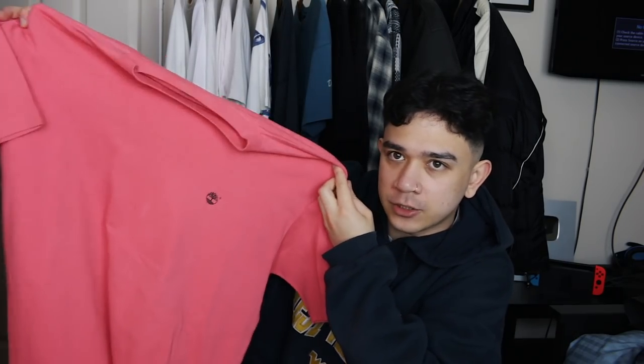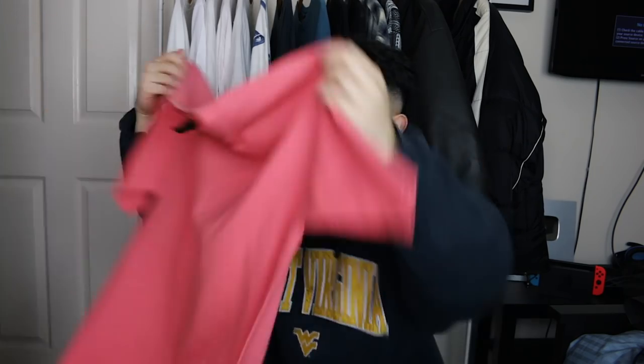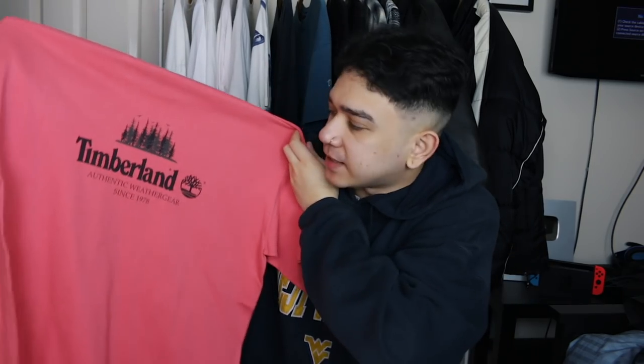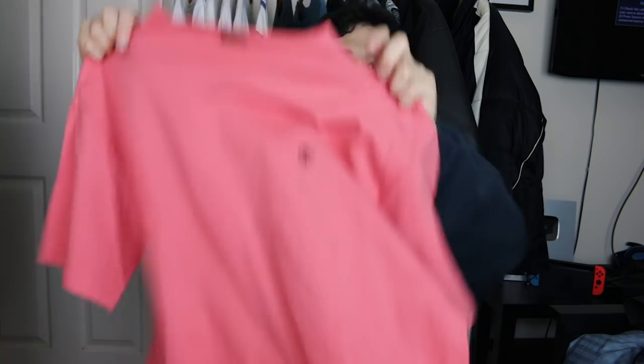Next up we've got a vintage Timberland t-shirt. On the front you've just got a tiny little Timberland logo, but on the back all will be explained — Timberland trees, the trademarks, authentic weather gear since 1978, just so you know they're really about that heritage. If you glance at it super quickly it kind of looks like the Disneyland castle, but it's just trees. Coincidence? I think not.